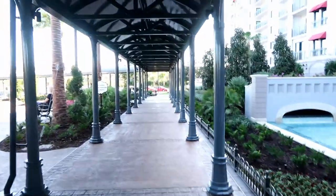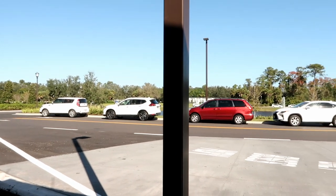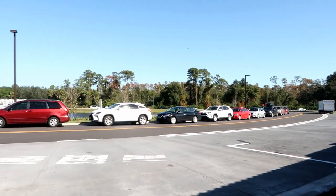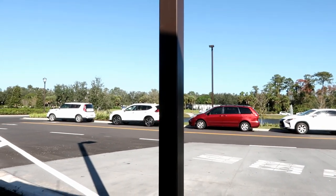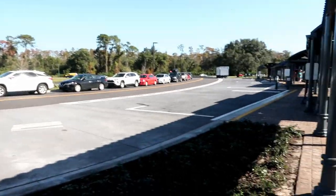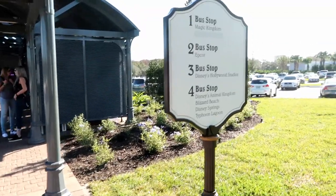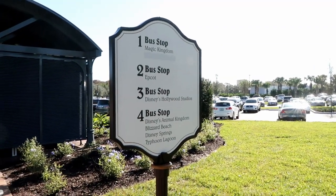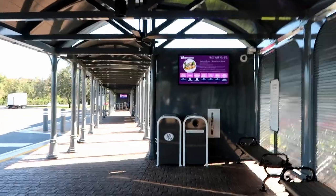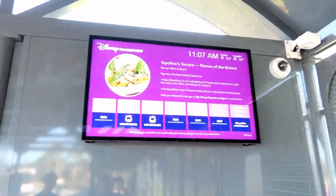We're heading to the buses now. You go out the main entrance of the lobby, make a right, and follow the walkway to the buses. It is so busy here that valet has parked cars all along this road — normally cars aren't allowed here. They gave free valet to anyone checking in because of the media event this morning. Here are the bus stops — we are walking to bus stop four to get lunch since it's too crazy to eat at the resort right now.